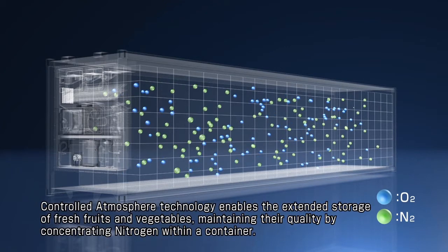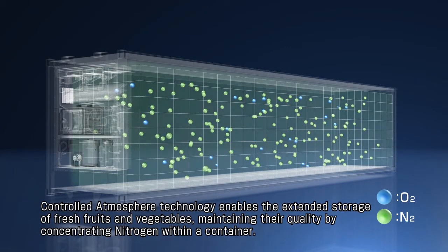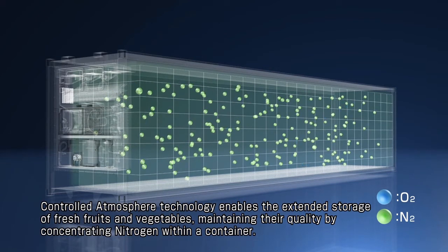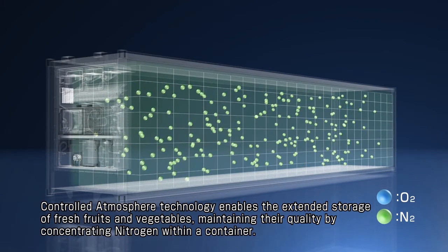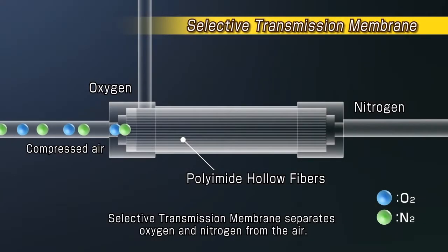Controlled Atmosphere Technology enables the extended storage of fresh fruits and vegetables, maintaining their quality by concentrating nitrogen within a container. Selective Transmission Membrane is a technology that is used to concentrate nitrogen with a film separating oxygen and nitrogen from the air.